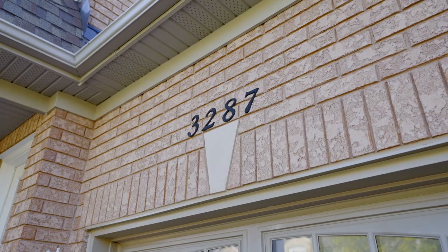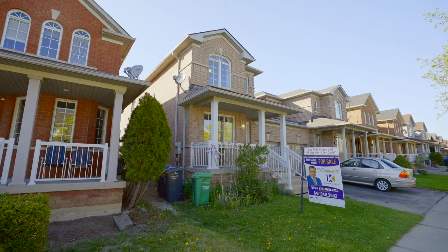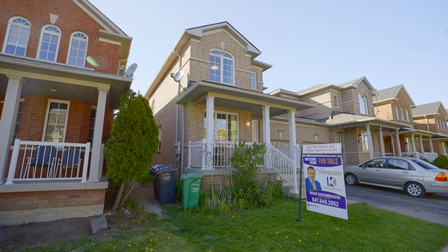It's moving ready. It's in the great location of Churchill Meadows, near school, shopping, mall and everything. You can't go wrong with the location. It's fully painted, clean and moving ready. Come on in and take a look.